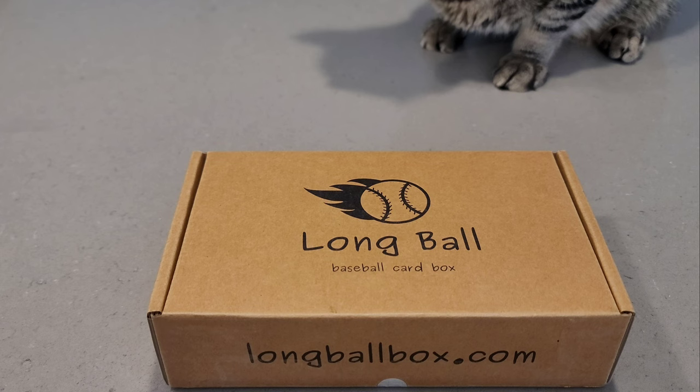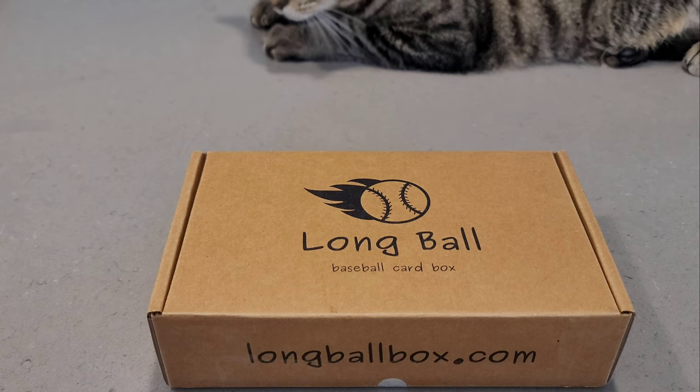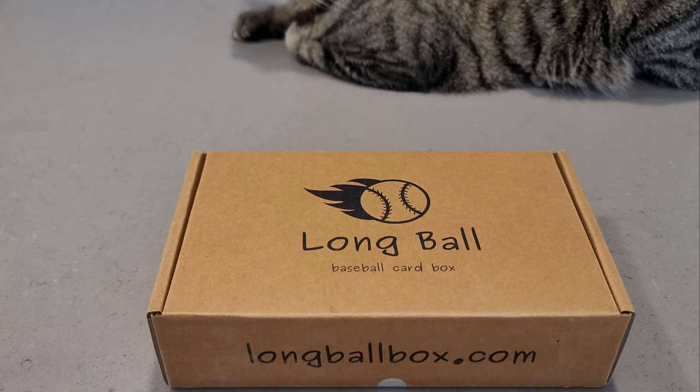Hey everyone, it's Brad here at Doogie's Dugout, and today I've got the subscription box from Long Ball Cards. Kyle has announced that this is his last month for the subscription box — I was kind of sad to hear that, so unfortunately this is the last month for this subscription box.